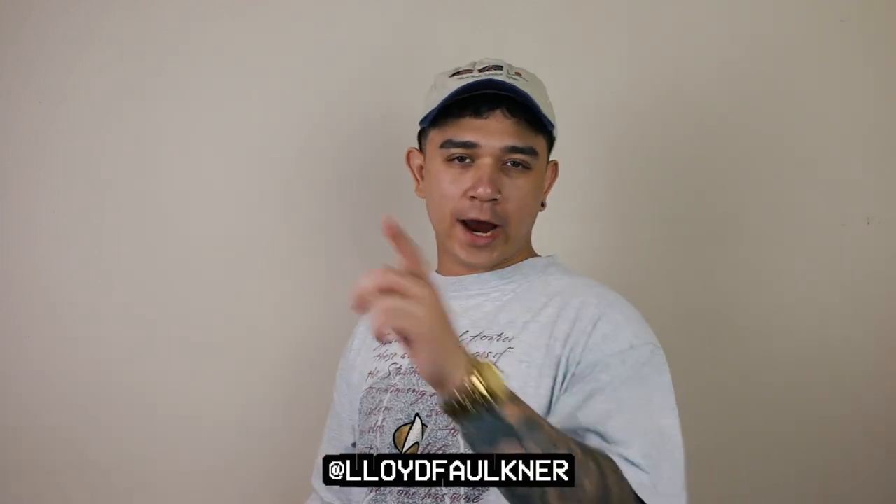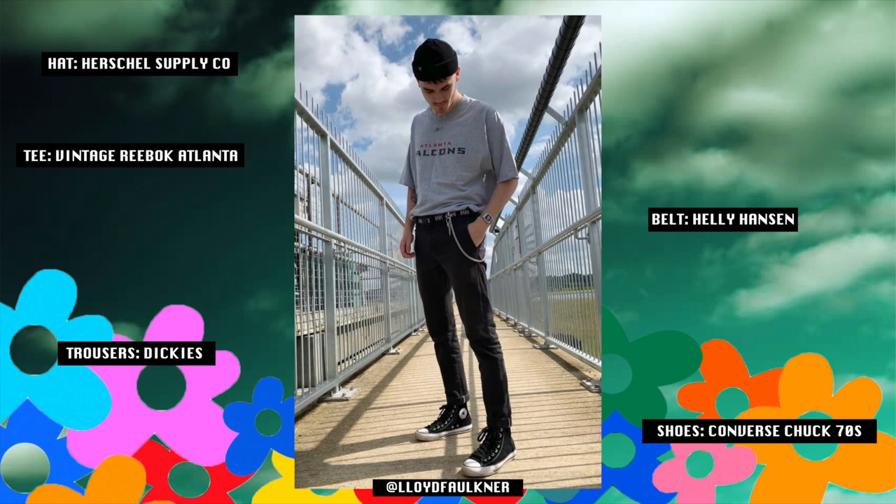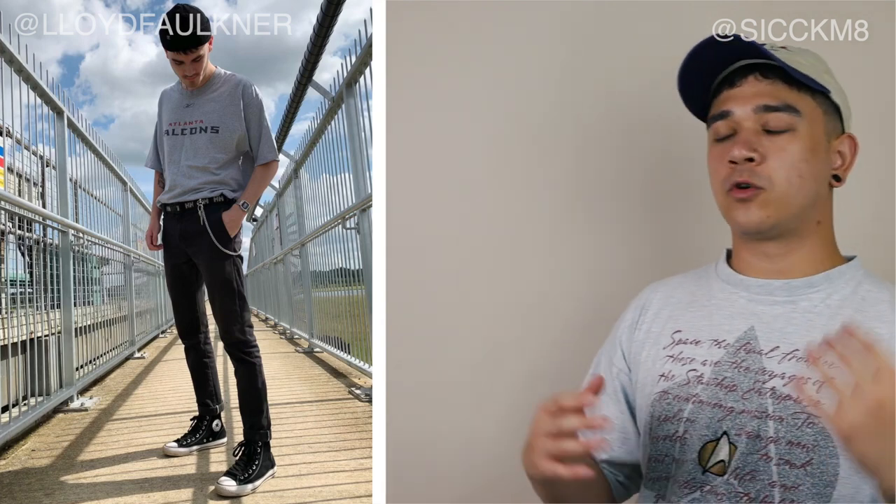The third outfit of the day is brought to us by Lloyd. My man is wearing a fisherman's beanie, a Reebok Atlanta Falcons t-shirt, a Helly Hansen belt, slim fit Dickies, and Converse Chuck 70s. This outfit has a very traditional look to it — the fisherman's beanie, the t-shirt with a big graphic on it, slim trousers, and of course the Chucks. In my personal opinion this is a very go-to outfit — it's very street-ready, you can wear it to a number of places. I love the subtle details: the graphic on the grey t-shirt, the wallet chain, the watch, the hat. The t-shirt tucked into the slim trousers gives this outfit needed form, and the Helly Hansen belt gives it a little bit of flex.